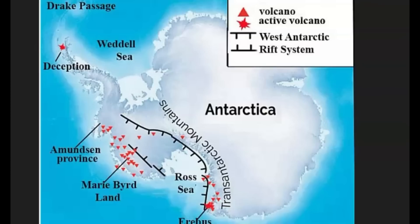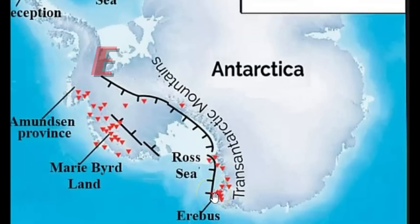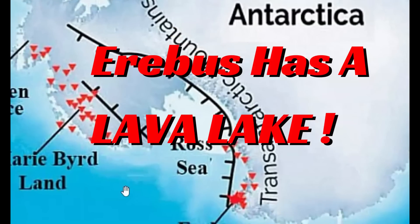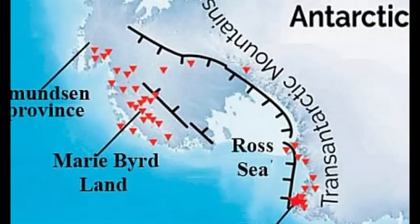Here's an image I found showing the active volcanoes — Deception Island — and Erebus, which is an active volcano. Many of these are still active. These two here have had recent eruptions. Many of these volcanoes are still active, and that is known because of the plant life that grows near these volcanoes, which is probably really surprising to many of you.